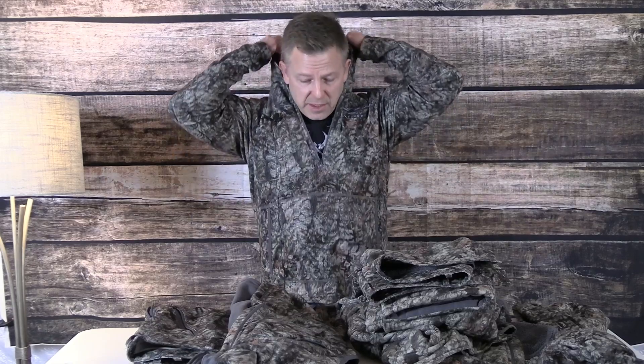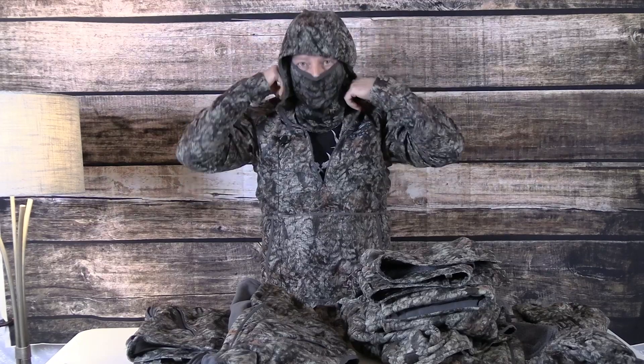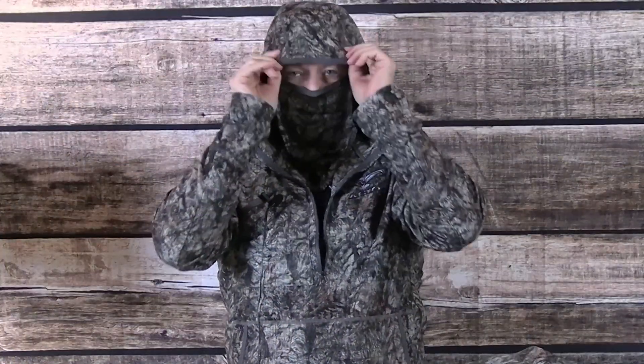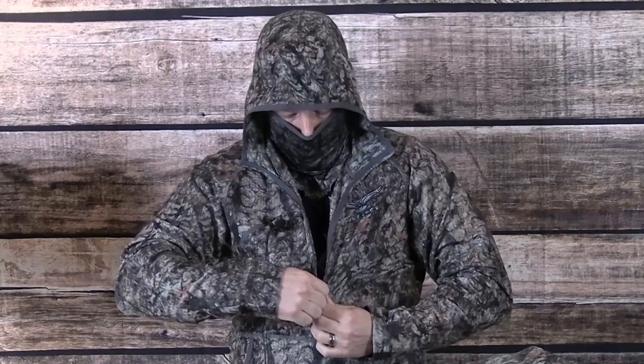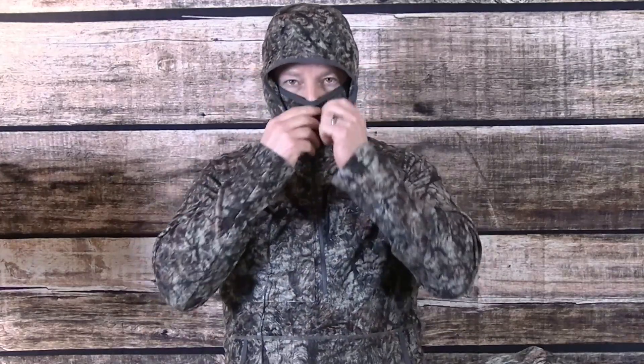The half zipper is great for letting air blow through when you're walking to your stand. Then when you get cold in the stand you can put the hoodie up. It also has the built-in mask, which you don't have to use but I actually really like. When you put the zipper up, you can see how high it comes — you can really cover yourself up with this. It provides concealance without needing much else.